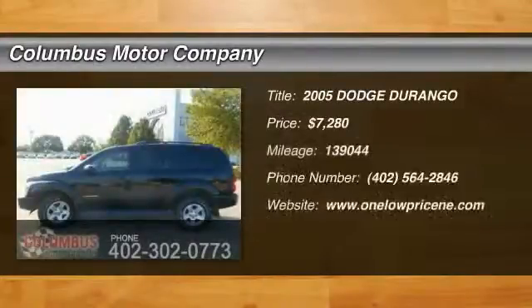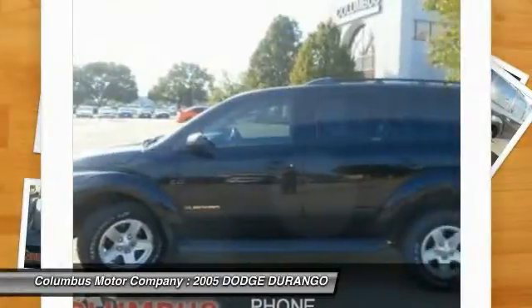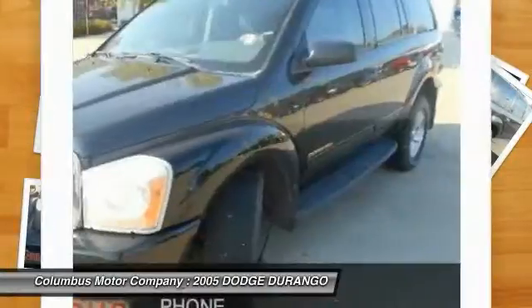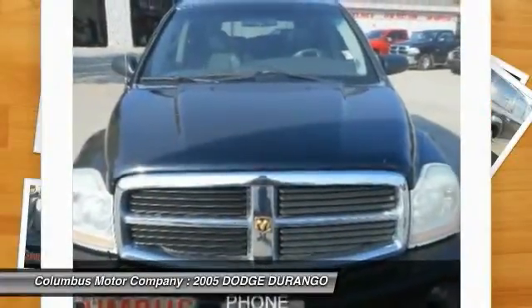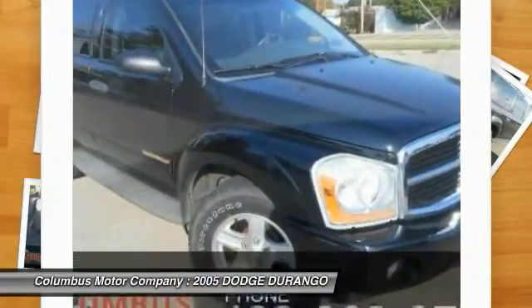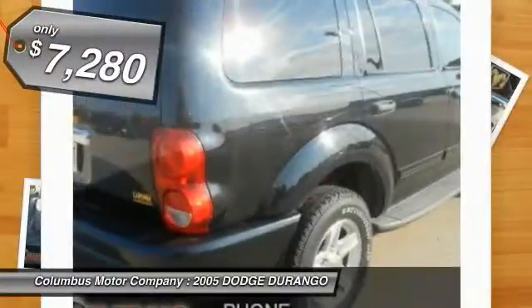The 2005 Durango allows you and your family to travel in style and comfort while towing your camper or boat. It offers more interior room and towing capability than most midsize SUVs and has an available third row of seating. Underneath are sturdy body-on-frame mechanicals and the option for a powerful V8 engine, and is priced below $10,000.